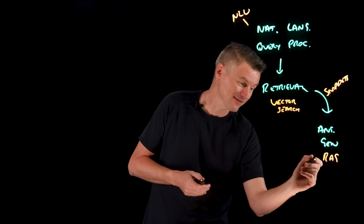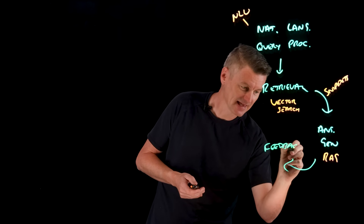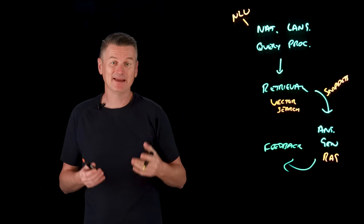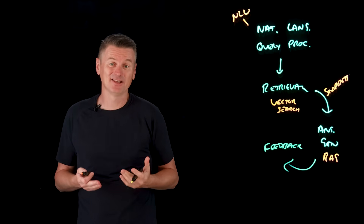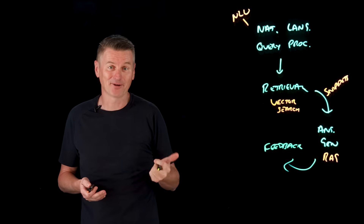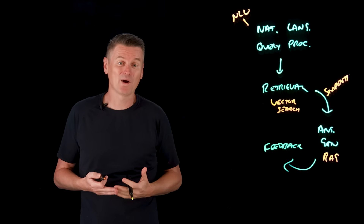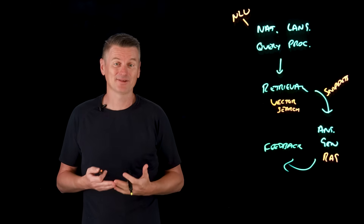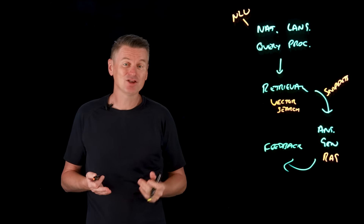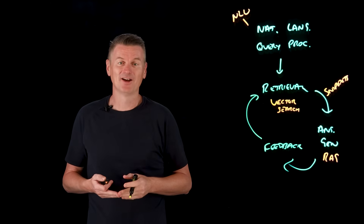The final stage is the feedback stage. Many AI search implementations learn from feedback to improve. Users might give a thumbs up or a thumbs down, or the system observes follow-up queries to figure out if the answer was helpful. This data can fine-tune the LLM and the retrieval component over time.